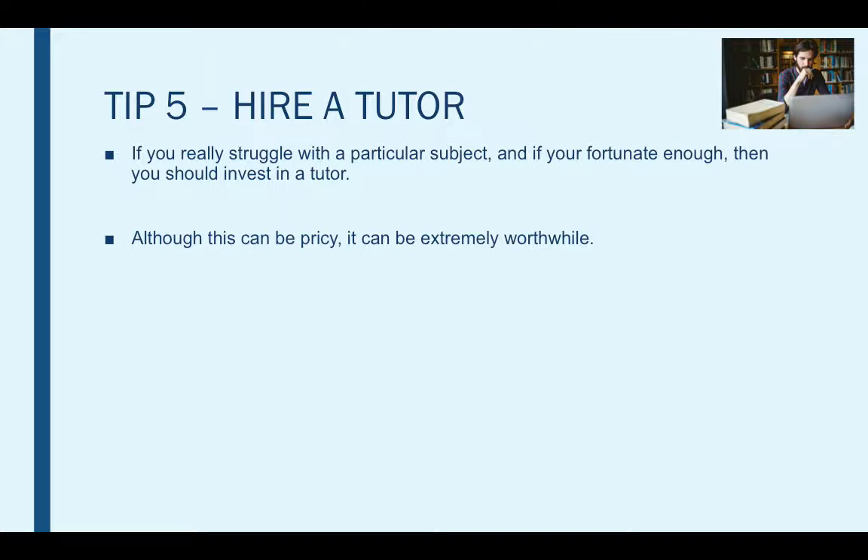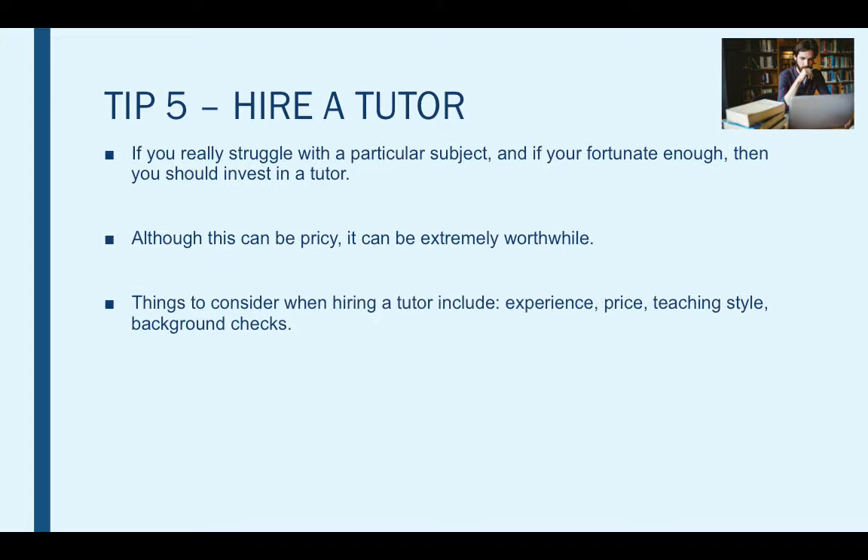Although hiring a tutor can be really pricey, it can be extremely worthwhile — something you should consider if you are really struggling with a subject and you really need to pass it. Things to consider when hiring a tutor include experience, price, teaching style and background checks. You should sit down with your parents and research local tutors near you.